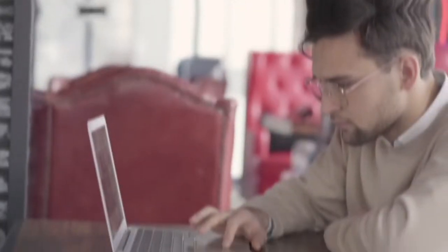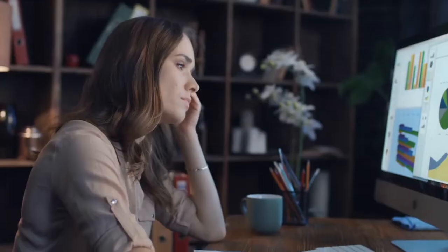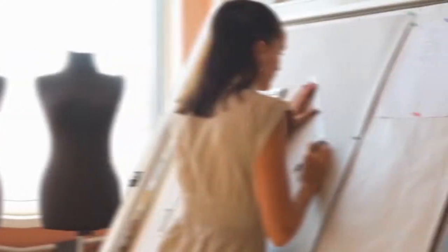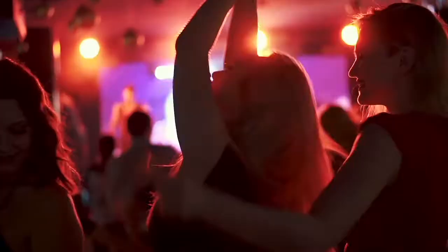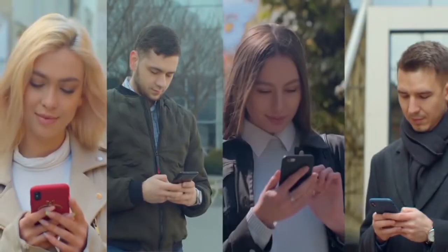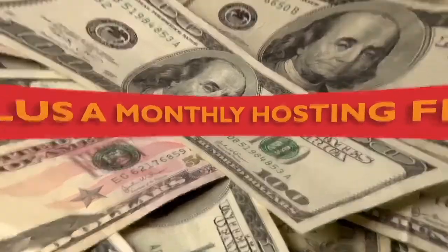Not only can you create websites and apps for yourself, but you could also be creating them for product creators, video marketers, e-commerce marketers, restaurants, hotels, salons, influencers, designers, YouTubers, spas, dentists, vets, architects, chiropractors, car dealers, life coaches, gyms, clubs, realtors, and everyone in between. Create a website and an app for any of these businesses and charge them anywhere between $500 to $1,000 plus a monthly hosting fee.